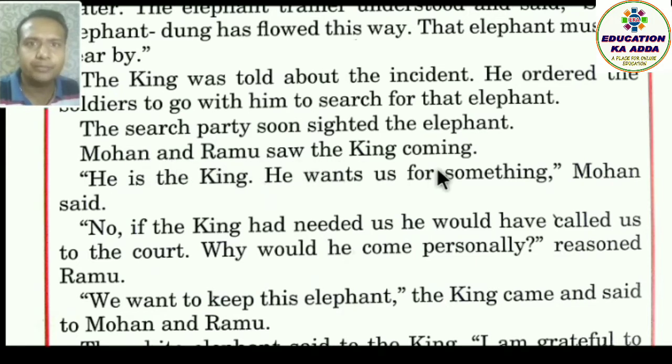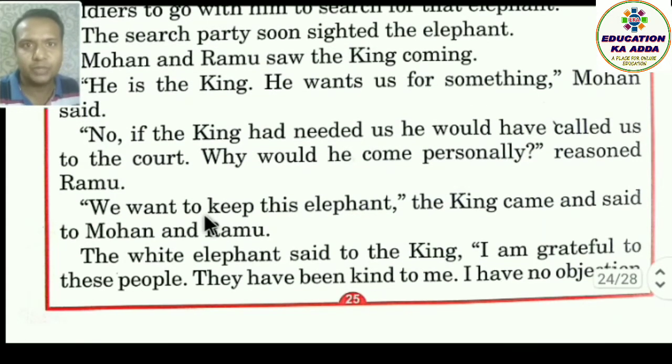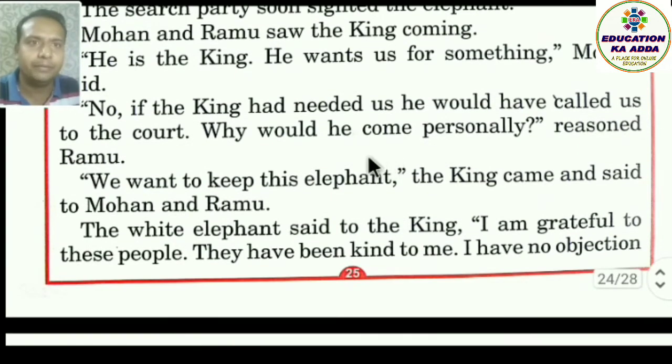Mohan and Ramu saw the king coming. Mohan said, 'Here is the king — he wants us for something.' Ramu said, 'No, if the king had needed us, he would have called us to the court. Why would he come personally?' — Ramu ne yeh kaarana diya.